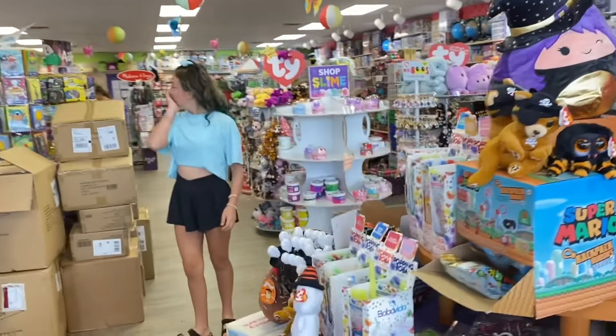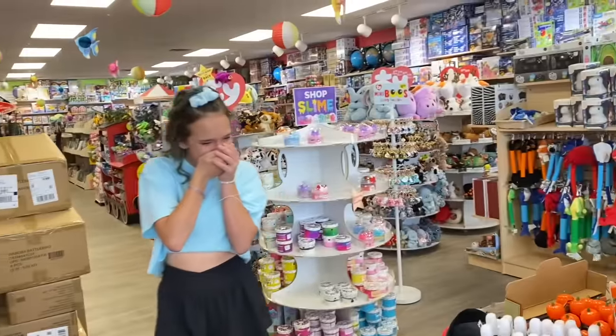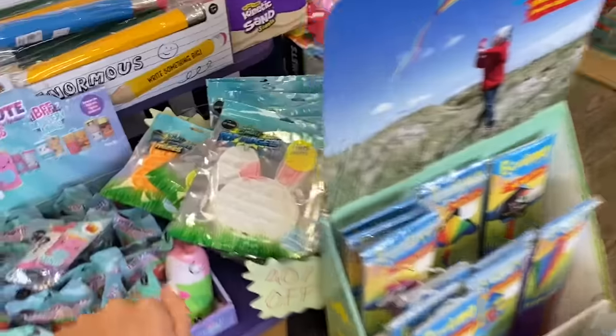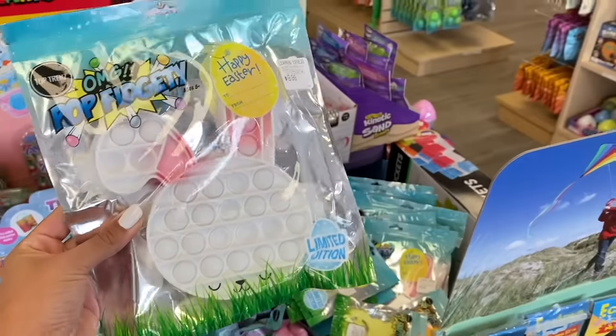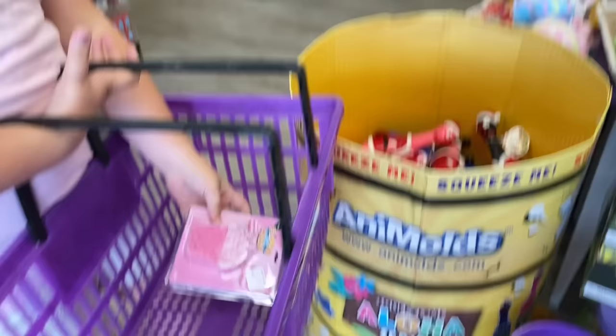Oh my gosh, we came at the perfect time — they're getting their fall squishmallows. That is so exciting. Oh wait, I found my first item: a white bunny pop-it. Boom. That does technically count.